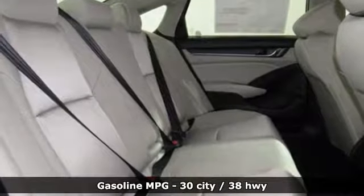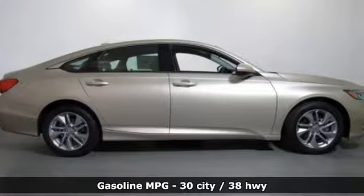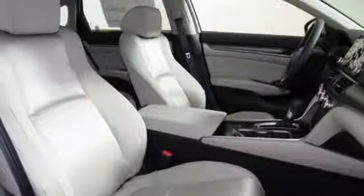And it comes with all the amenities you need: streaming audio, wireless phone connectivity, dual zone climate control, push button start, manual tilting steering column, and continuously variable automatic transmission.